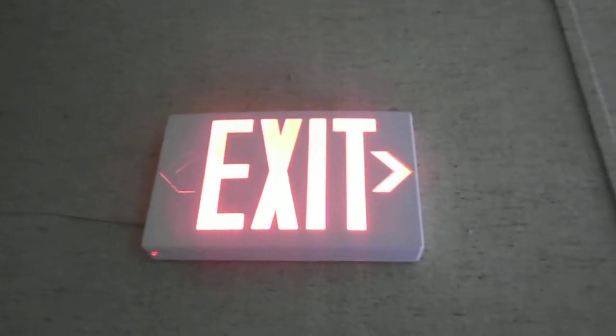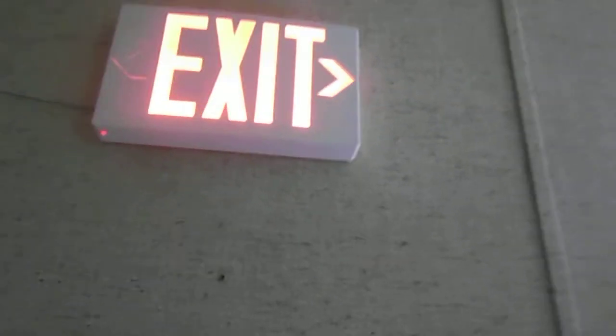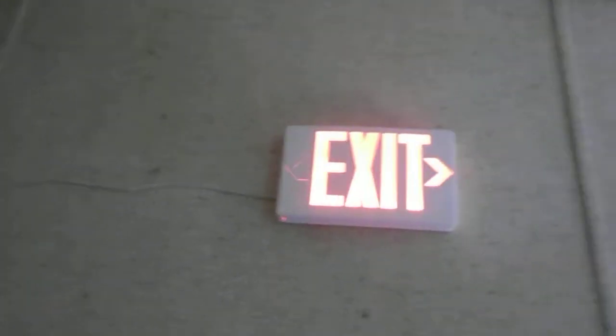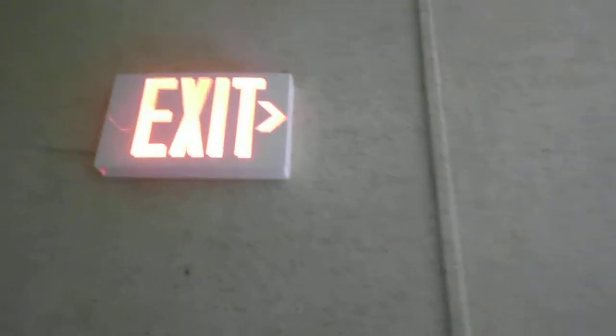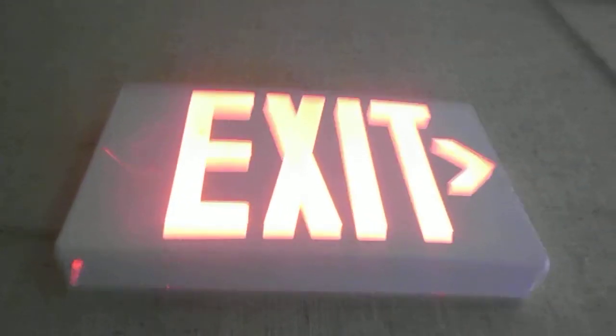It is March 1st, 2016, and I just lost power to my home because we're having another bad windstorm. Here is the dining room exit sign running on battery backup — it's your typical modern LED exit sign with